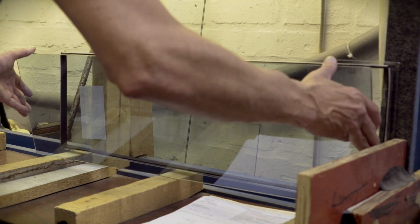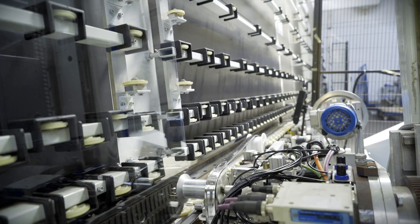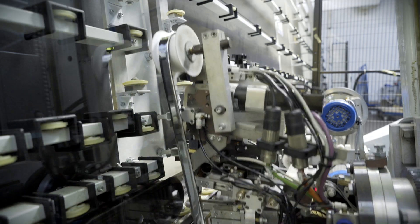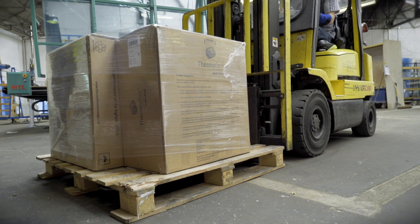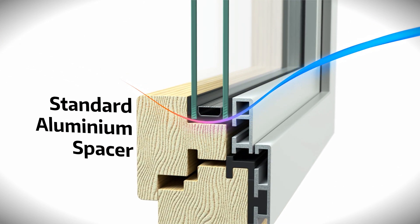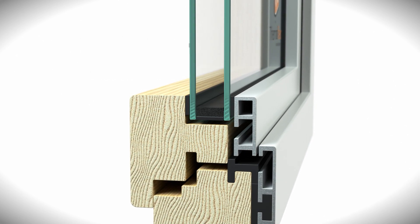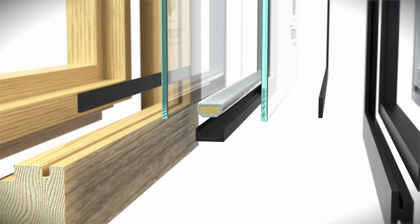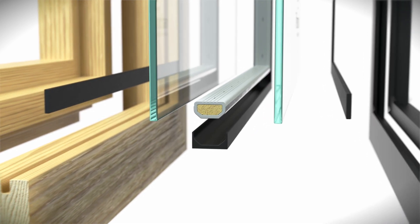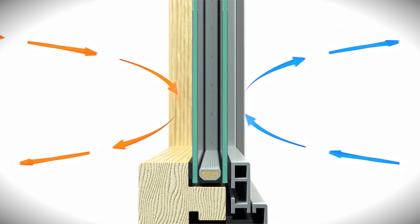Insulated glass sealed units with Thermobar or Thermoflex can achieve the lowest U values, the highest window energy ratings and comply with all building regulations. We understand the science of insulated glass and how each component performs within the lifetime of the unit. Pane spacer bars are set around the inside edges of the glazing unit to keep the two panes of glass apart. Our warm-edge systems are a new generation of spacer bar, passive house approved to minimise thermal energy loss through the window and virtually eliminate internal condensation around the window perimeter.